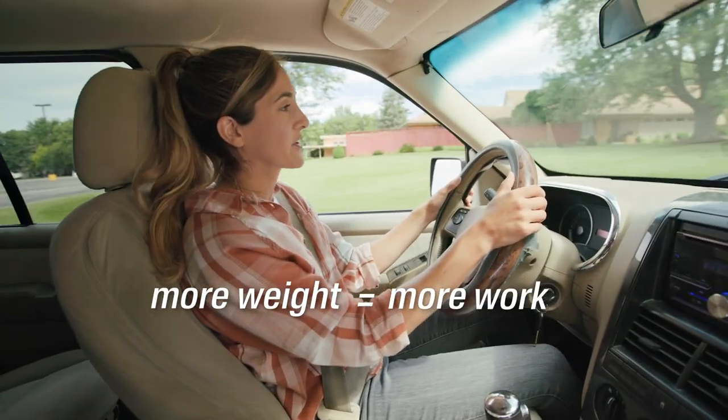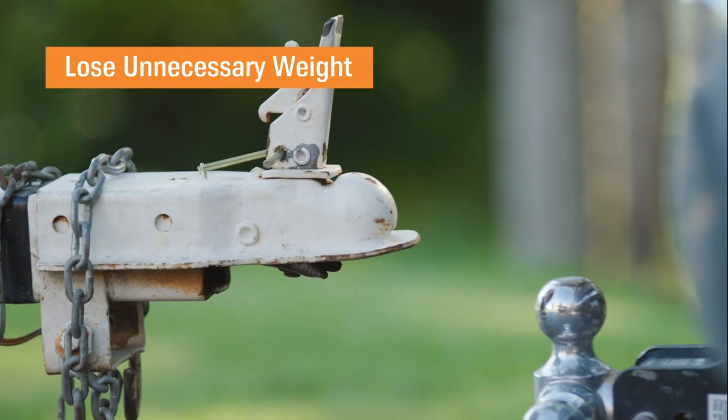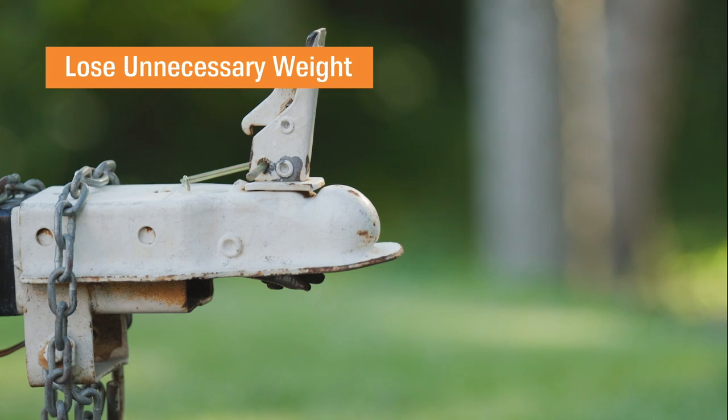More weight means more work for your car. Cutting back on bike racks and equipment can cut back just a little bit on excess fuel.